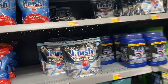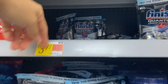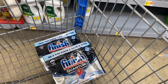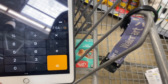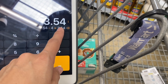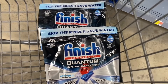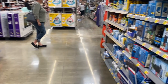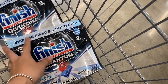Moving on to the next deal — the Finish dishwasher soap products. These are priced at $3.77 each. I'm taking two, so the total before coupons is $7.54. I have a coupon of $4 off when you buy two, which I got from the SmartSource books this weekend. After that coupon these two products come out to $3.54, or $1.77 each. In some states you may have gotten $2 off when you buy one coupons instead.